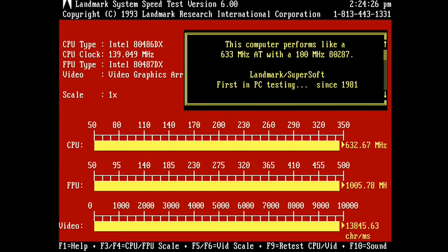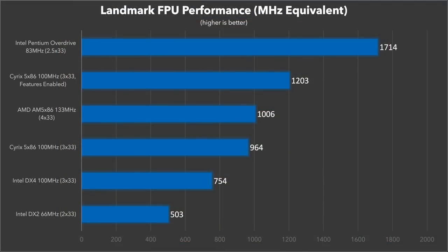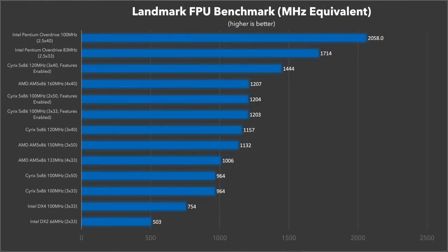For floating point math performance I'm using the Landmark System Speed Test. Not surprisingly, the Pentium Overdrive comes out on top by a huge margin — the FPU improvements in the Pentium core and especially the superscalar architecture give it next-generation FPU performance; nothing else comes even close. I was really impressed to see the huge FPU performance boost in the Cyrix 5x86 with the extra features enabled — I assume the register called FP Fast is responsible, and that's a 25% improvement. The AM5x86 lags behind a bit here, but its high clock speed still allows it to outperform the Cyrix 5x86 without its features enabled. Looking at the overclocked results, the POD pushes ahead with a score of over 2,000, while the Cyrix 5x86 at 120MHz manages a 200-point increase taking it to 1,444.